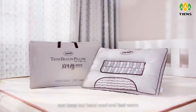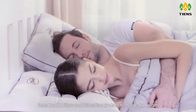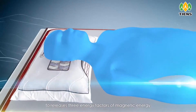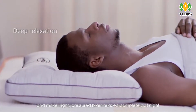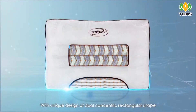Tien's Health Pillow can keep our head cool and feet warm, which is preferred for sleep. It combines five kinds of health materials to release three energy factors — magnetic energy, far infrared, and negative ion — in an endless continuous flow, making a highly pressured brain fully relaxed at night.